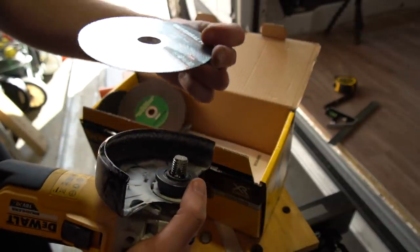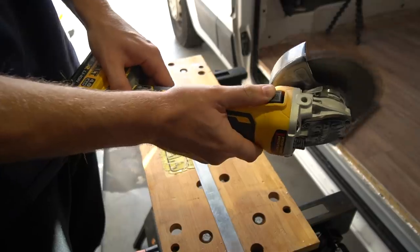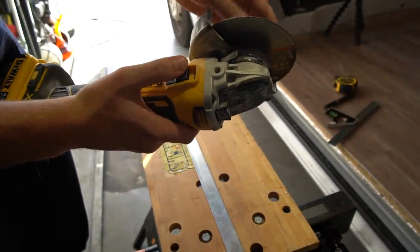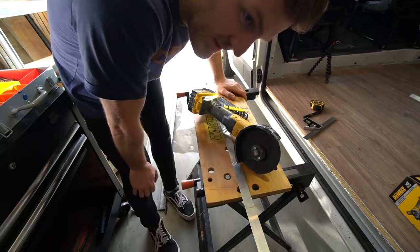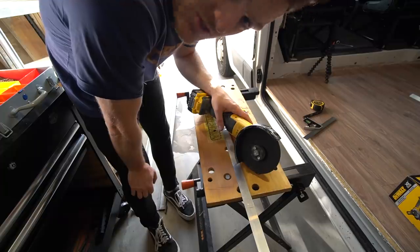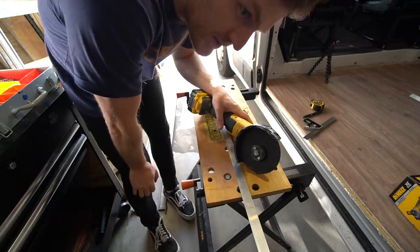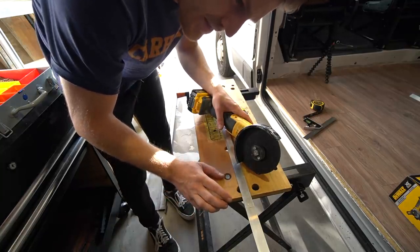I changed my mind - it's probably stupid to use a grinder just to cut this aluminium strip because knowing my luck I'll probably end up with no fingers. I'm just going to play it safe and get a hacksaw instead.